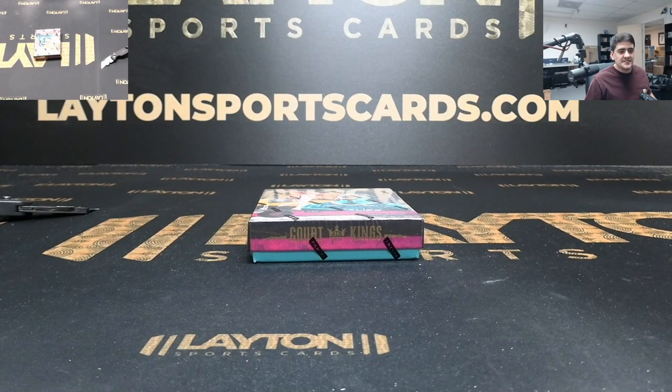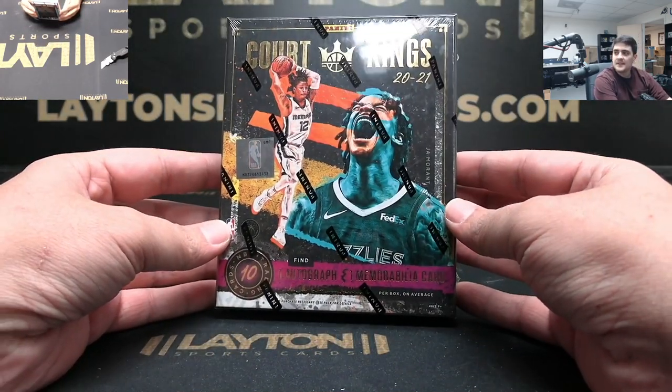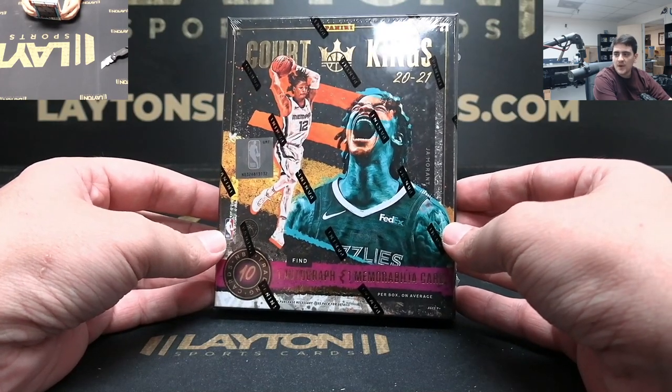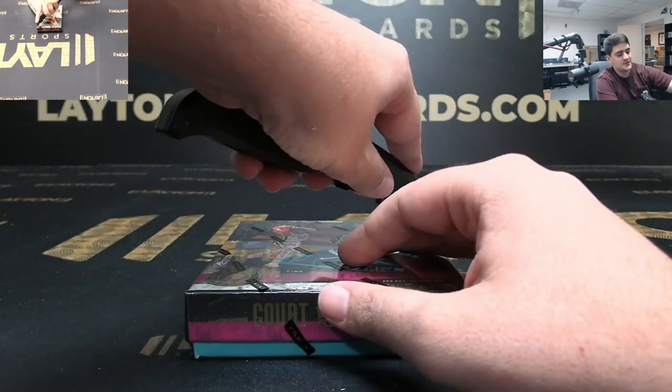What's up guys, Kyle here with Laden Sports Cards. We got one box for Andrew L - it is Panini Court Kings 2020-21 NBA. Good luck, let's see what you got, Andrew.